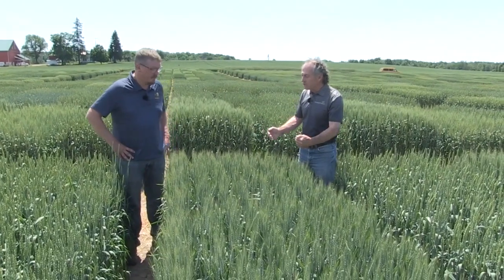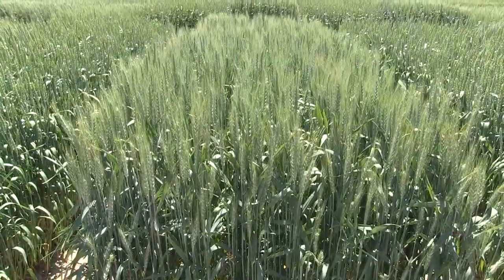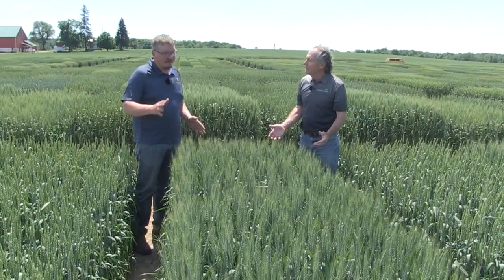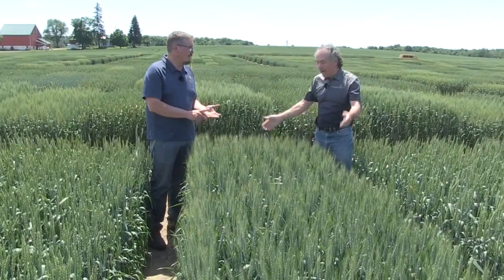We're in growth regulator plots. So we're doing a MODIS trial here, and there's a lot of things going on in this trial. We have three different varieties — C&M varieties that had a little bit of issues with lodging under high management. We have three different seeding rates: 1.6 million seeds per acre, 2 million seeds per acre, and 2.4 million seeds per acre. We also have four different nitrogen rates.